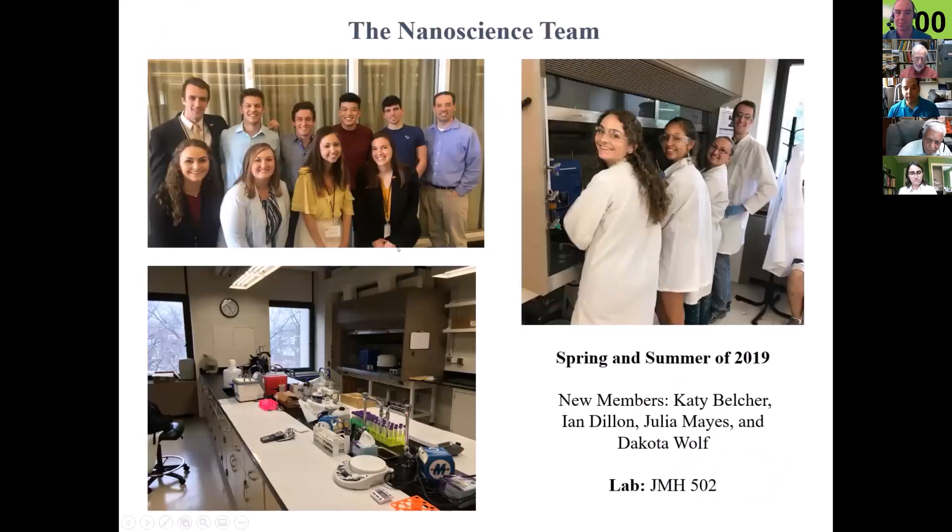This is the group — unfortunately because of COVID we didn't get new pictures last year, so this was my group as of spring 2019. A lot of these students have graduated, but Daniel and Rosario are still in the group. We've had new additions who are not depicted in these pictures but came on board last year: Katie, Ian, Julia, and Dakota. We call our home JMH 502 — this is our lab upstairs, so if you get a chance you can go up and take a peek inside.